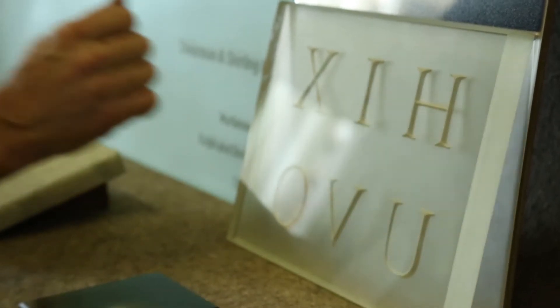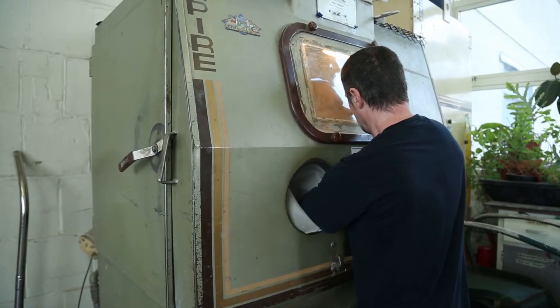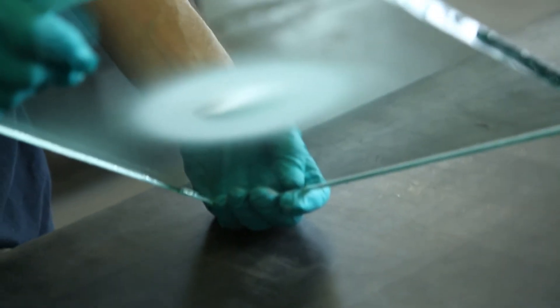It started out in the late 90s and the focus of the company then was on etching glass in particular, doing carved text in glass. We have started to focus more and more on the effects of blasting and less and less on the specific application of glass plaques.